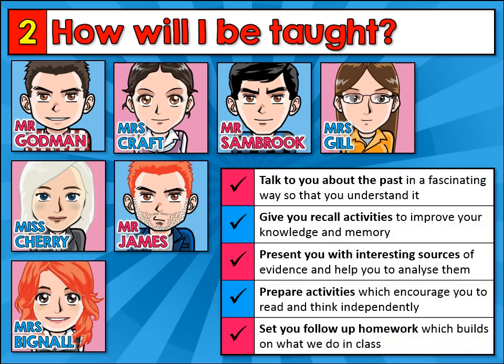This is what you can expect in GCSE History lessons. We'll talk to you about the past in a fascinating way so that you understand it. We'll give you recall activities to improve your knowledge and your memory. We'll always try to present you with interesting sources of evidence and help you to analyse them. We'll prepare activities which encourage you to read and think independently. And of course, we'll set you follow-up homework which builds on what we do in class and gives you an opportunity to take your learning further.